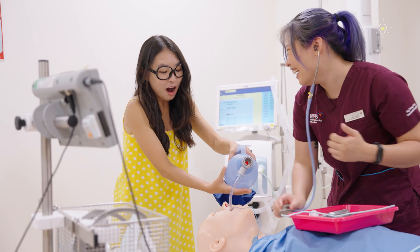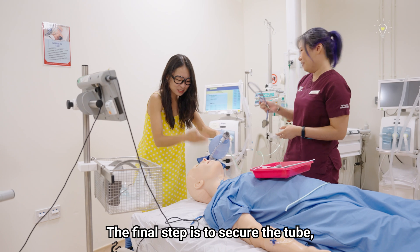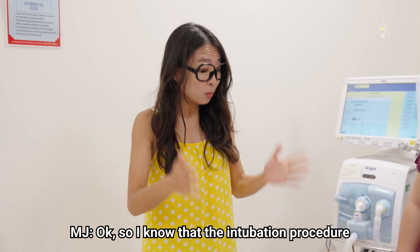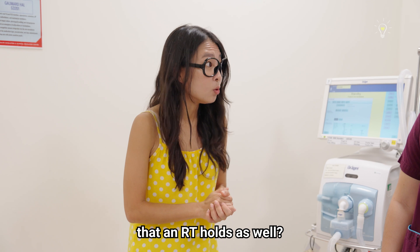Yeah, you got it! I can tube people now. The final step is to secure the tube and input safe and appropriate ventilator settings before connecting the patient to the vent. So I know that the intubation procedure is very important, but is there any other responsibility that an RT holds as well?